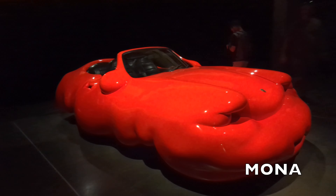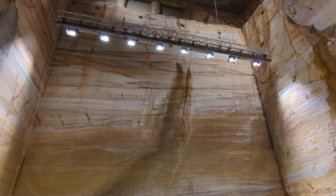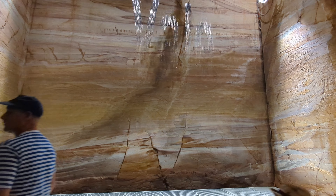The Museum of Old and New Art, MONA, is the largest privately funded art museum in the Southern Hemisphere. Opened in 2011, MONA houses ancient, modern and contemporary art from the David Walsh collection.